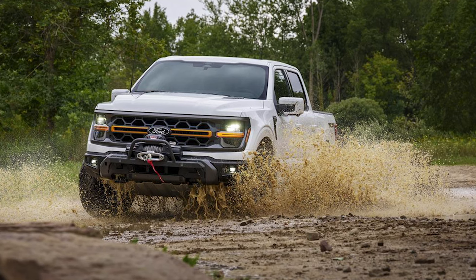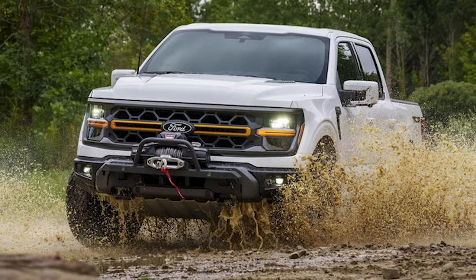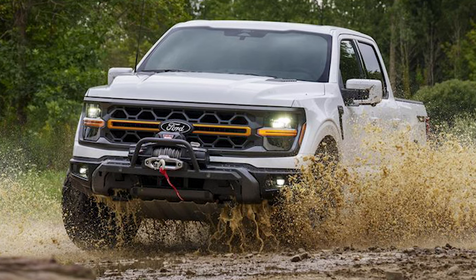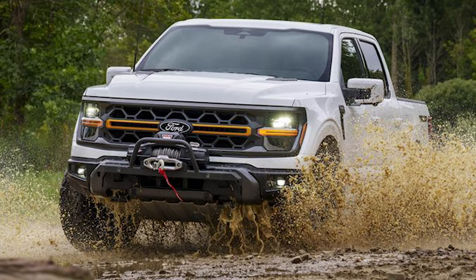The F-150 Tremor gets a new modular front bumper that makes it easier to install accessories like brush bars, a Ford Performance winch kit, and a light bar. And the new facelift looks absolutely amazing — I really like that subdued look.